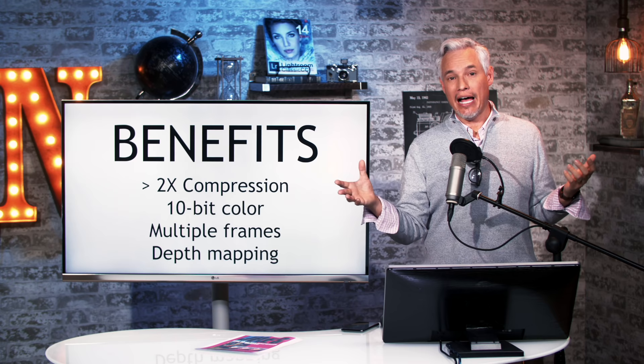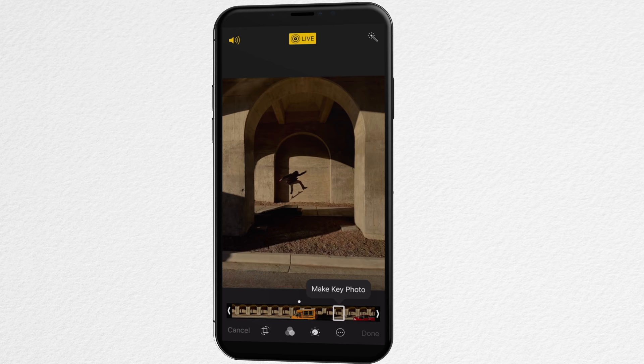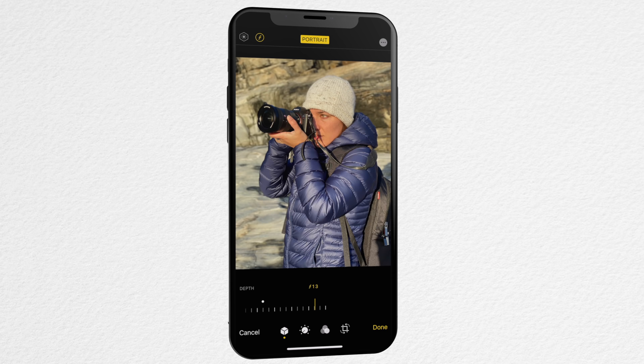The HEIF file format can also store multiple pictures within a single HEIC container. That's why when you take a live photo on your iPhone, you can scroll through and pick the perfect moment. You could also add proper depth mapping to the HEIC container — on iPhones we use this to adjust background blur in portraits. You could do that in real cameras too, especially Canon cameras which have that dual pixel autofocus sensor.